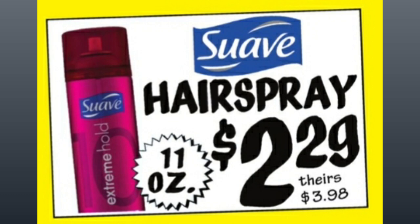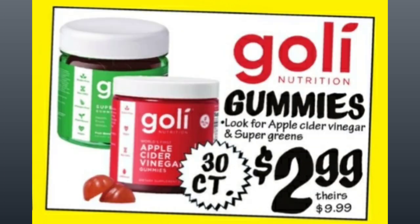Suave Hairspray — I used to use this in high school — these are $2.29, comparative price of $3.98 for 11 ounces. It was like 30 years ago, guys. The Golly Gummies — look for Apple Cider and Supreme Green — 30-count for $2.99, compared to almost $10 at other stores.